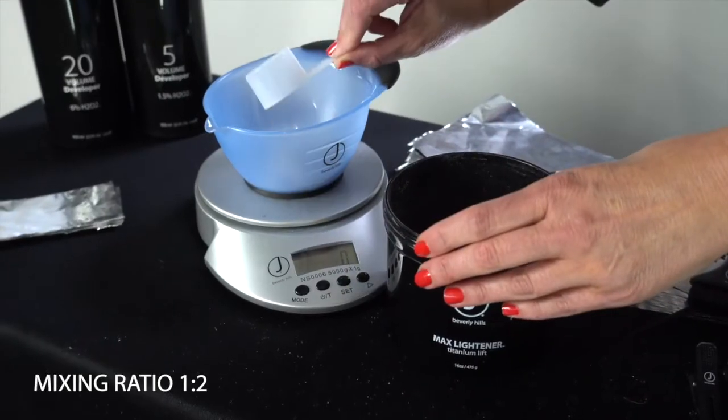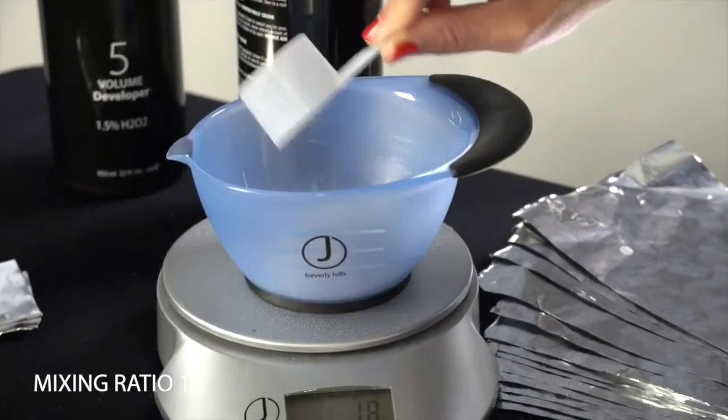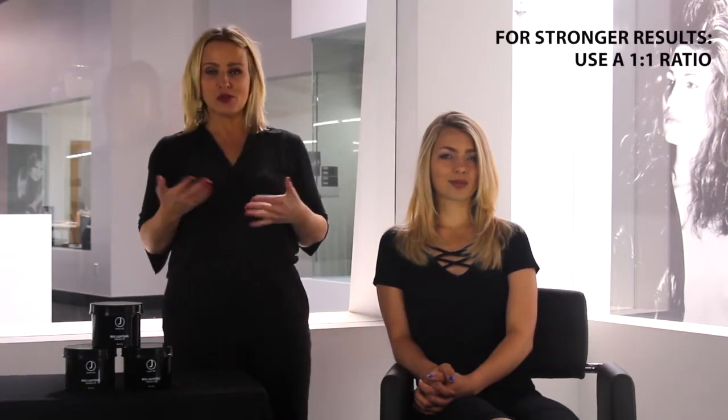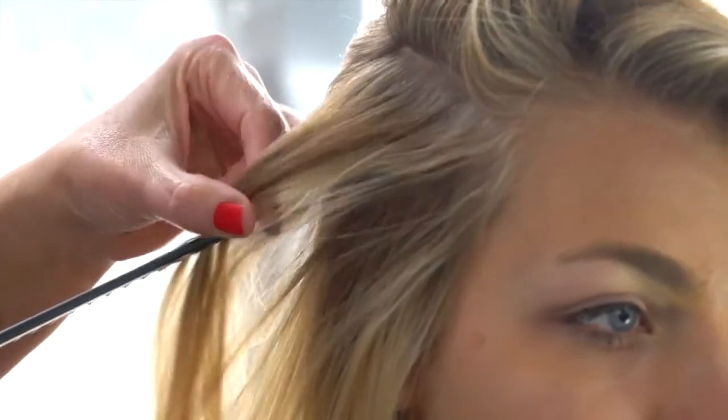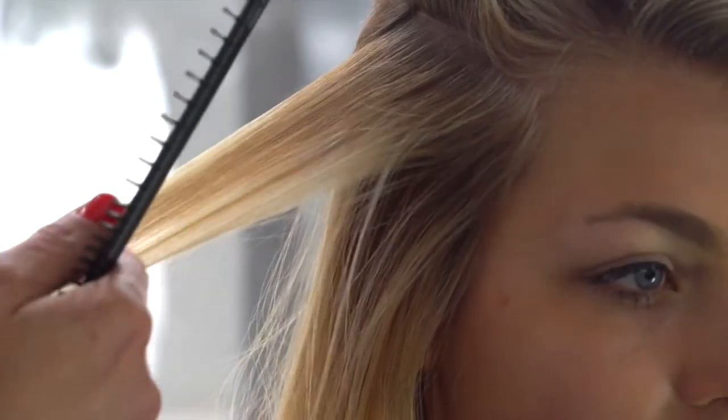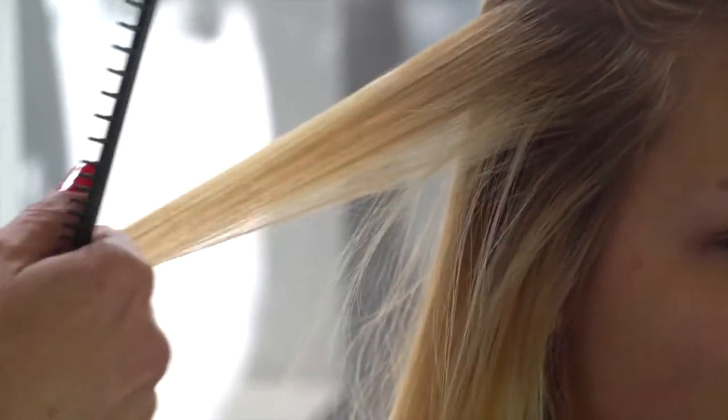To start, we will mix up Max Lightener with our 20 volume developer, mixing ratio one to two — one part powder to two parts developer. We will also mix up a separate formulation with our Max Lightener and our five volume, mixing ratio one to two. Max Lightener can also be used in a one to one ratio if a stronger lightening result is desired. I will be using a traditional highlighting technique using Max Lightener and 20 volume at the regrowth area, as well as five volume throughout for the ends to even out some of the unwanted warm tones that were left from our previous service.